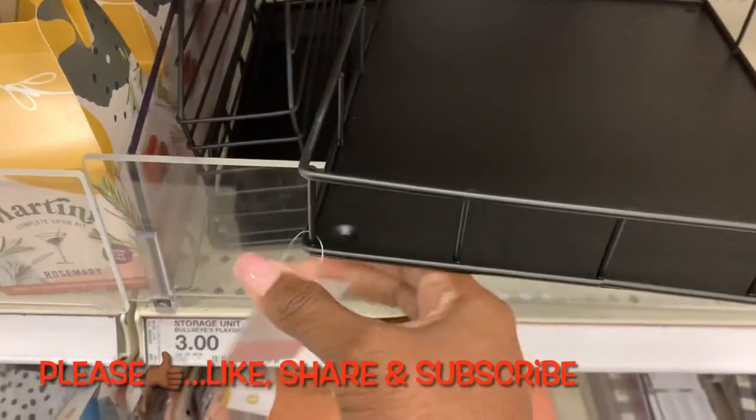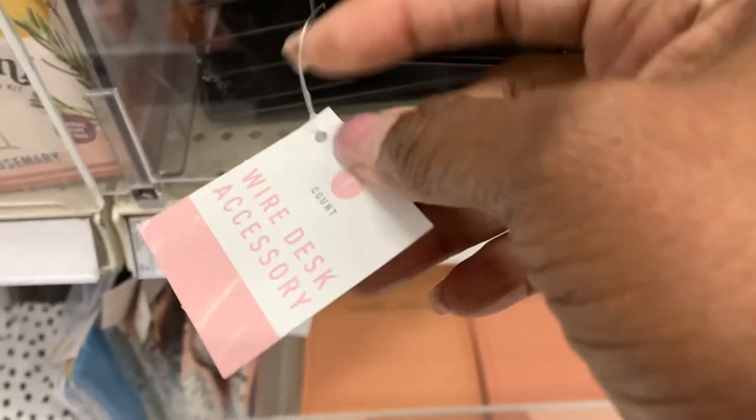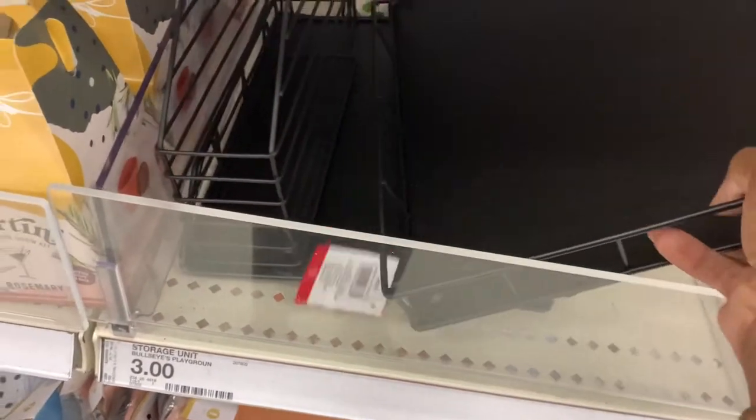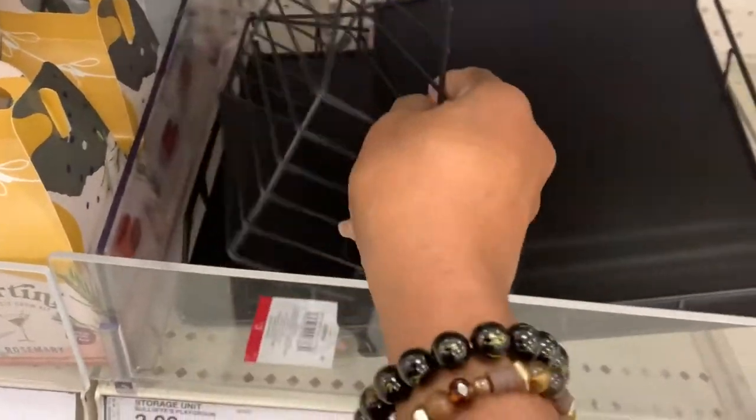If you're enjoying this video, please hit that like button and give me a thumbs up. Feel free to check out my playlist with other restock items from the Target Dollar Spot. And don't forget to check me out on Facebook and Instagram at YoYoFunds. Let's keep going — I'm sure I've got more to show you.